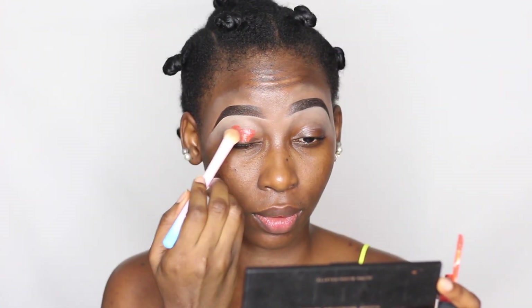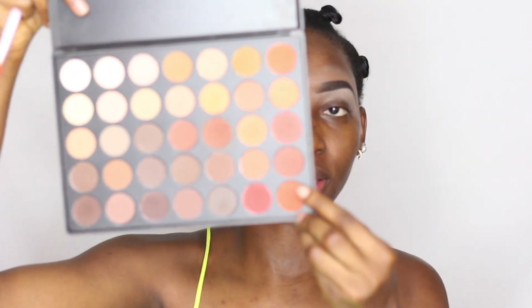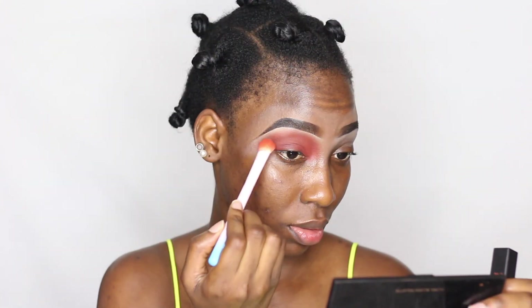Next, I'm going into McKenna Cosmetics liquid lipstick in Ivy, and that is what I'm using as a base for my eyeshadow look today. I'm taking a blending brush from the OE Cosmetics first set and using that to blend out the liquid lipstick. Then I'm taking my 35M or 350M palette and using the orange shade to blend out the edges of the liquid lipstick I applied earlier.